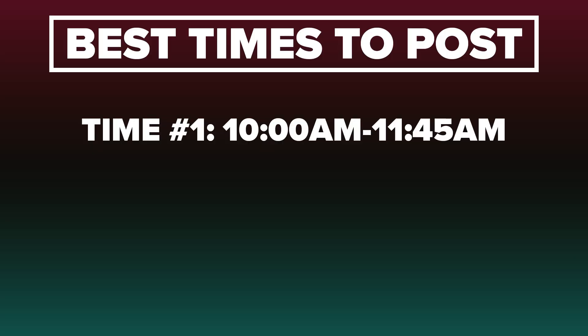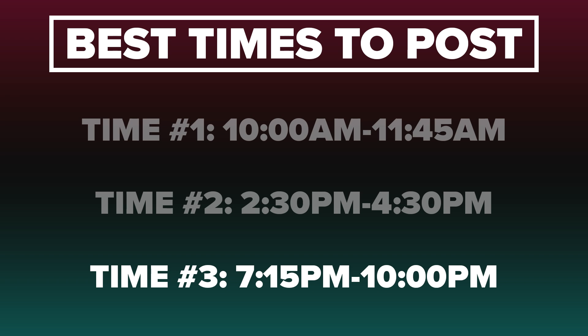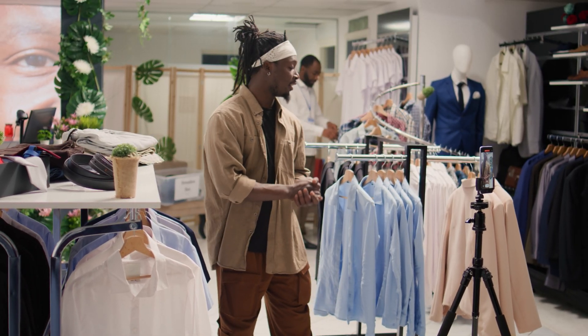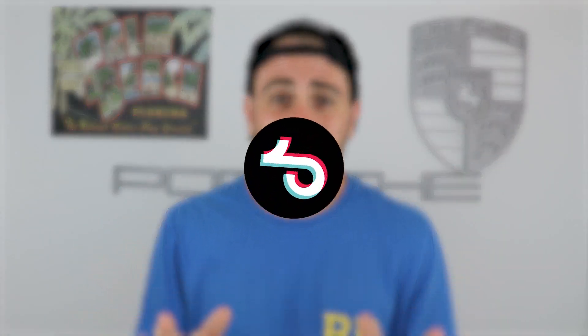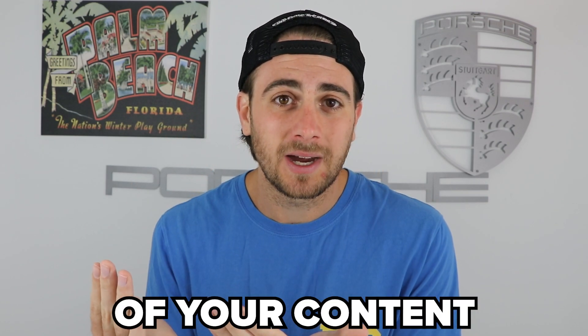The first time slot is from 10 a.m. to 11:45 a.m. The second is from 2:30 p.m. to 4 p.m. The third is from 7:15 to 10 p.m. These time slots will change based on the type of content you create and your niche. If you're brand new to TikTok, start posting at those slots and over a few weeks figure out which works best. If you have posts that have already done well in the last 28 days, go through those posts, see what time they were posted, and see which time slot they over-index in — that's when you should be posting the majority of your content.